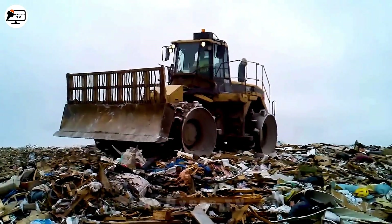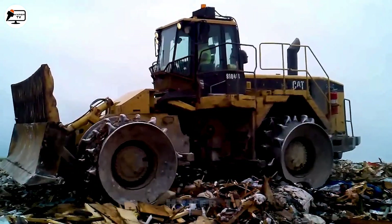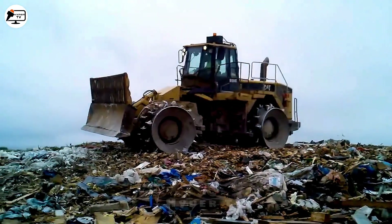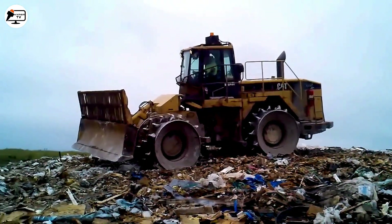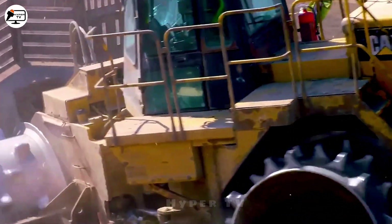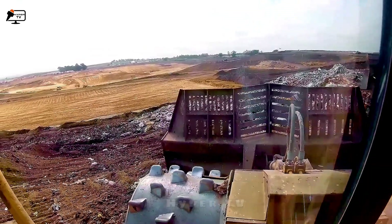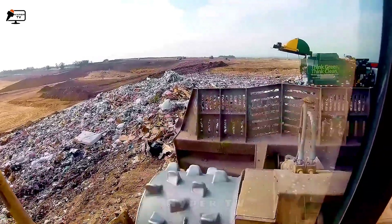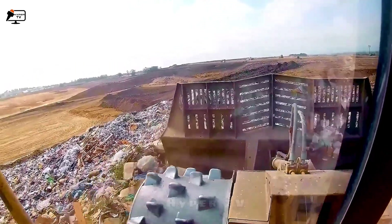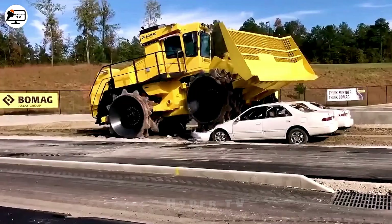For waste processing, the CAT 826G Landfill Compactor stands out as a symbol of efficiency and power. This machine excels at compacting various waste types, whether hard or soft, including concrete, wood, metal and more. Its incredible power minimizes waste volumes, optimizing the subsequent processing stages.